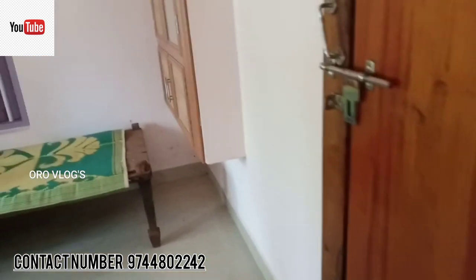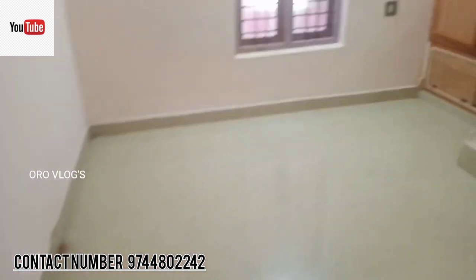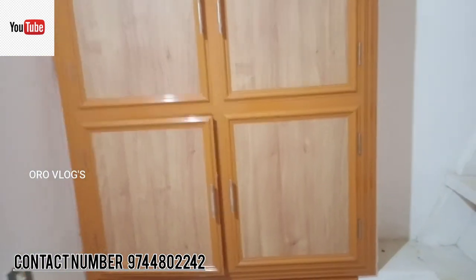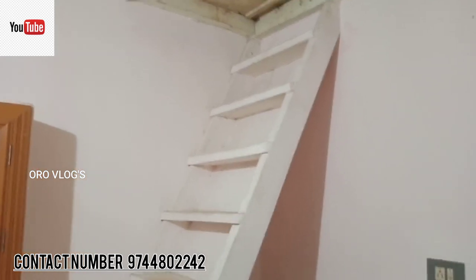We are going to take a look at the top. We will leave the top of the top.